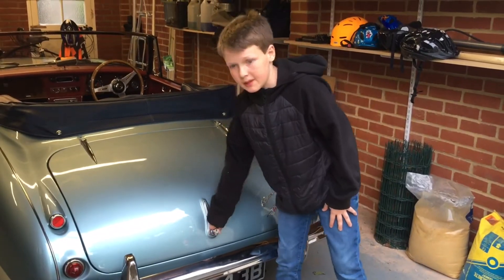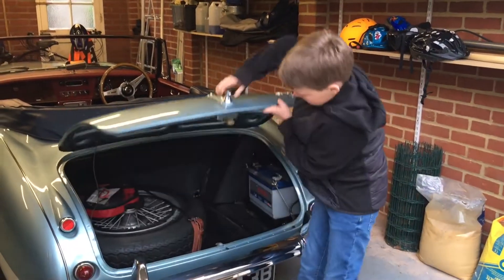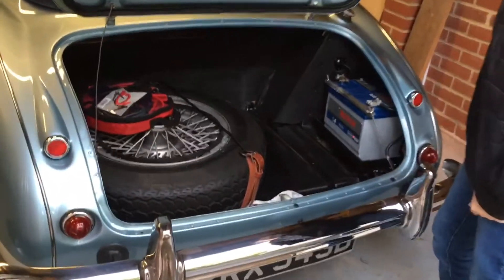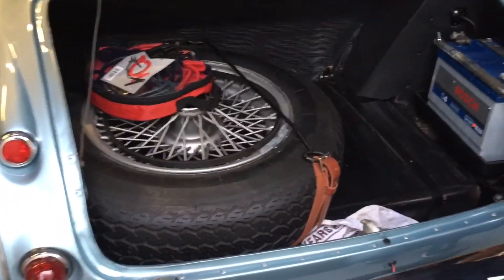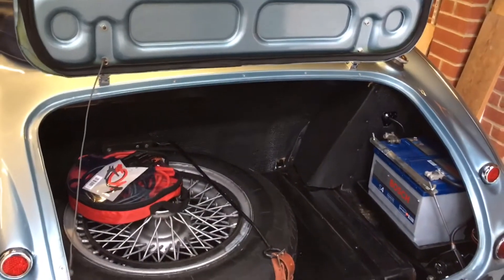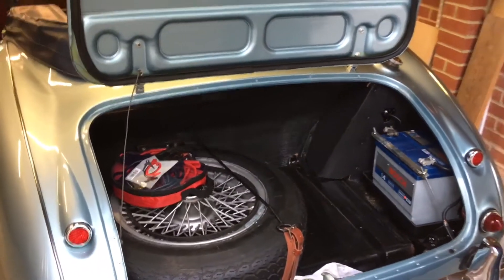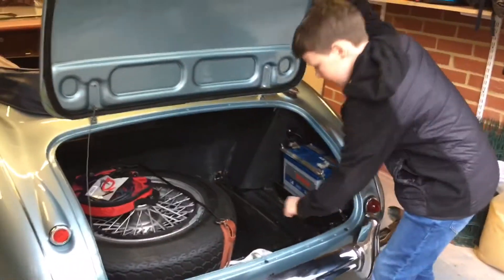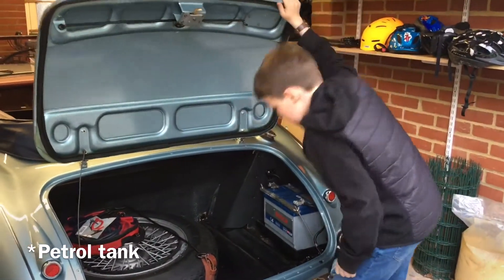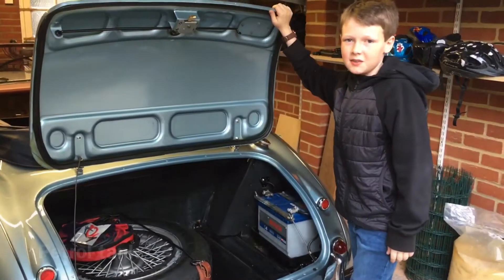Let's take a look at the boot space. It's pretty limited and most of the space is taken up by the spare tyre and the battery. I really wouldn't want to put any of my valuable things in here because that is the oil tank and it stinks of oil.